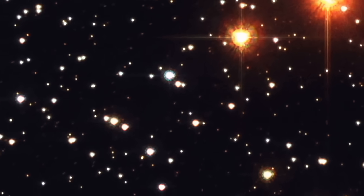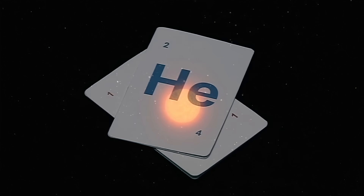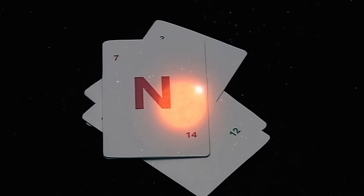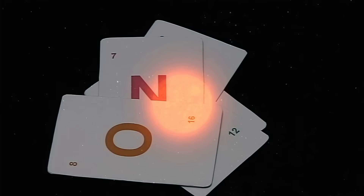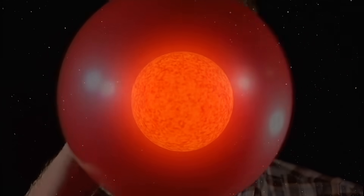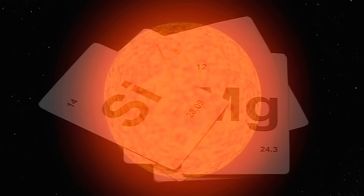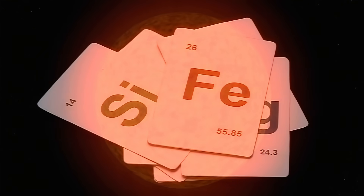Some stars, however, are much more massive than the sun and lead very different lives. They are able to fuse heavier and heavier elements inside their core. The star gets bigger and bigger — some grow up to a thousand times the size of our sun — until it has fused elements all the way up to iron. Once an iron core has formed, there's no more energy that can be got from fusion, and that core collapses.